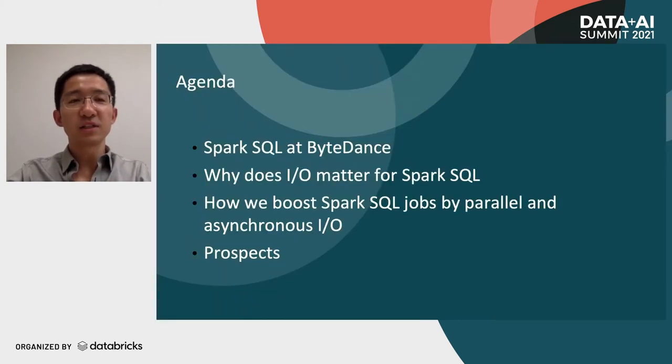Here is the agenda for this session. Firstly, I will introduce Spark SQL at ByteDance. Then I will explain why I.O. matters for Spark SQL. Then I will introduce how we boost Spark SQL jobs by parallel and asynchronous I.O. Lastly, I will introduce what we will do in the near future.